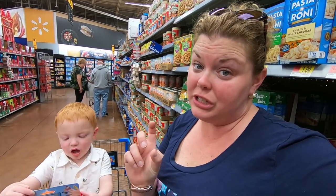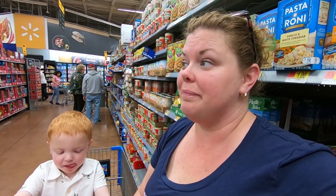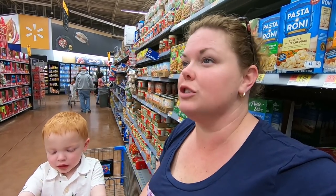They have a tiny section of Universal, Hogwarts kind of stuff — just a tiny little sliver of a section. The Disney section is bananas. I don't know if maybe the Walmart over by Universal has more Universal stuff. Maybe. We'll have to check that out, farther north.